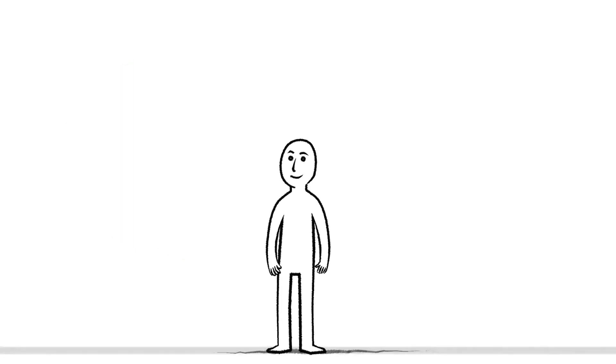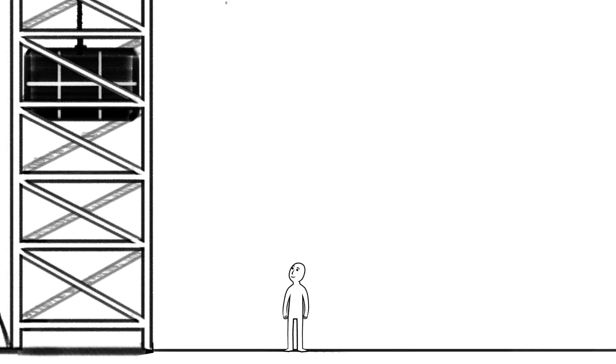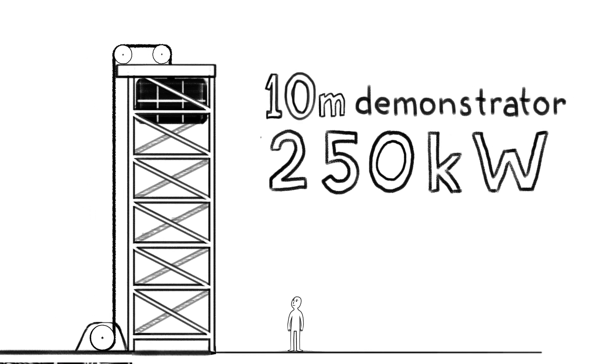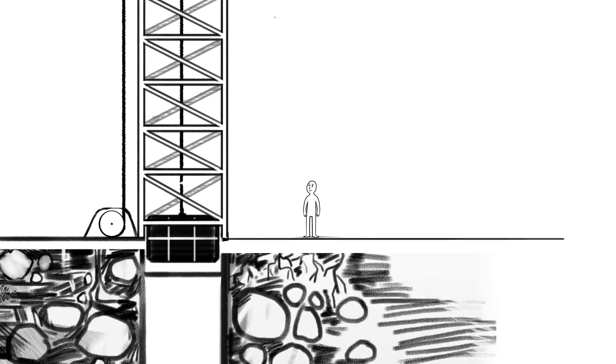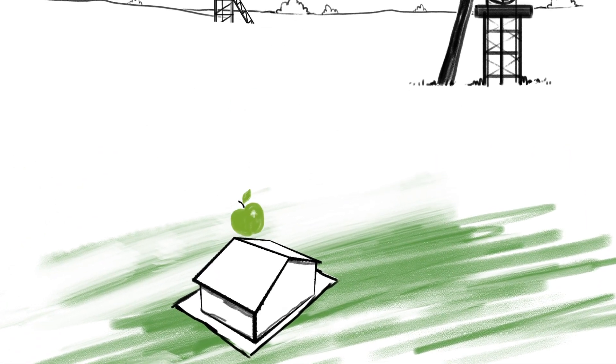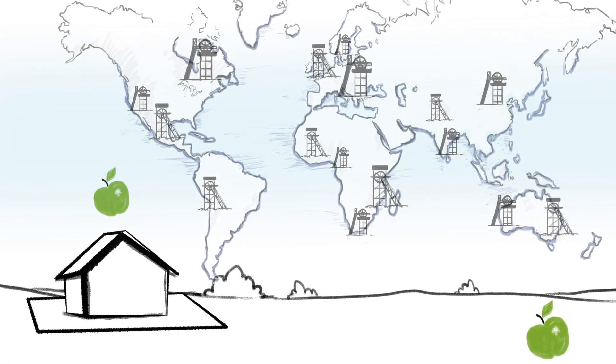Now we are building a 250 kilowatt concept demonstrator in Scotland, which will be connected to the grid. This will be followed by a full-scale commercial prototype in a disused mineshaft. There is a huge global opportunity in existing mineshafts, and we are planning early systems in Europe, South Africa and Australia.